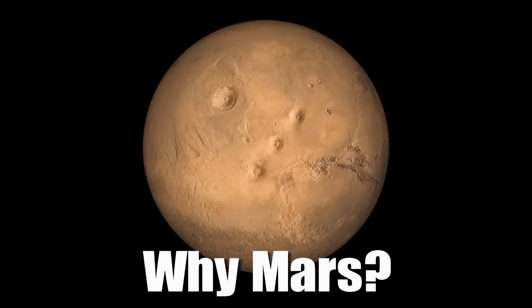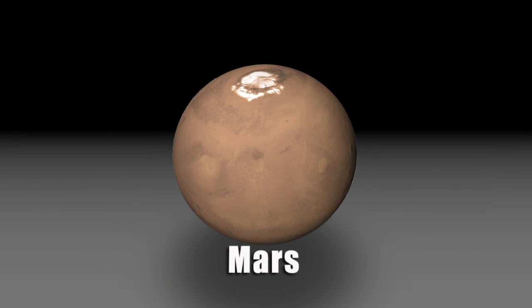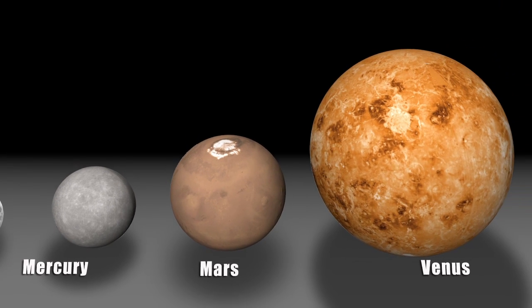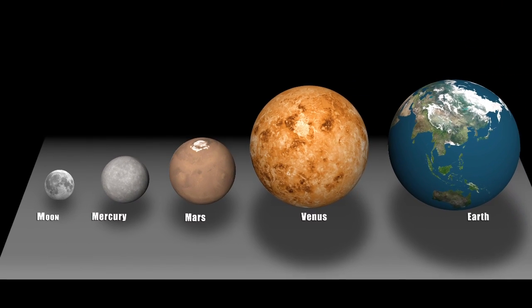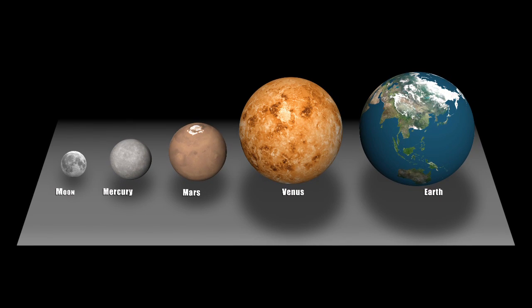InSight isn't just a Mars mission — it's really a mission to the terrestrial planet interiors. Mars is kind of the Goldilocks planet. It's not too big, it's not too small, it's just right. If it was too big, it would have retained a lot of activity and erased all the evidence that we're looking for. If it was too small, it never would have undergone the same processes that form the Earth. So it's really just right.